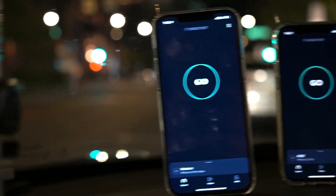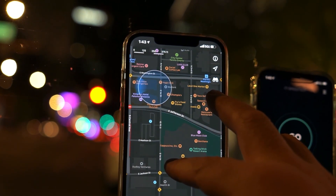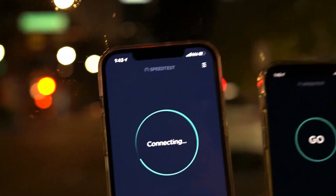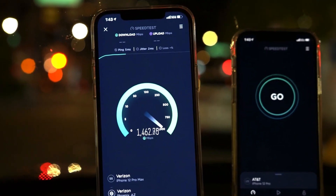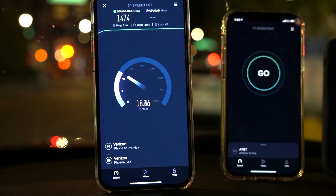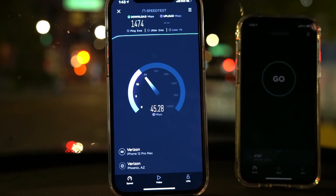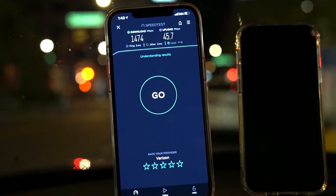We're back — we're down here in downtown Phoenix on Washington and South First Street. We've got some Verizon Ultra Wideband. Like Verizon always delivers: 5 ping, 2 jitter. Something about the Ultra Wideband out here — it works well at times and then sometimes it doesn't. We're getting 14.74 down — must be that Cox backhaul — and 45.7 on the upload.